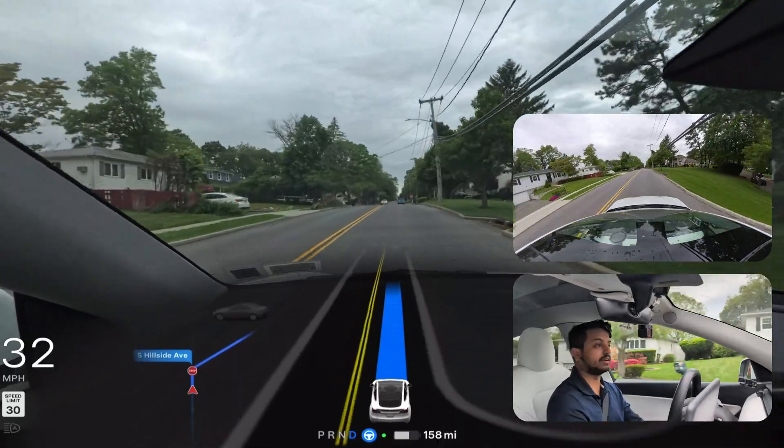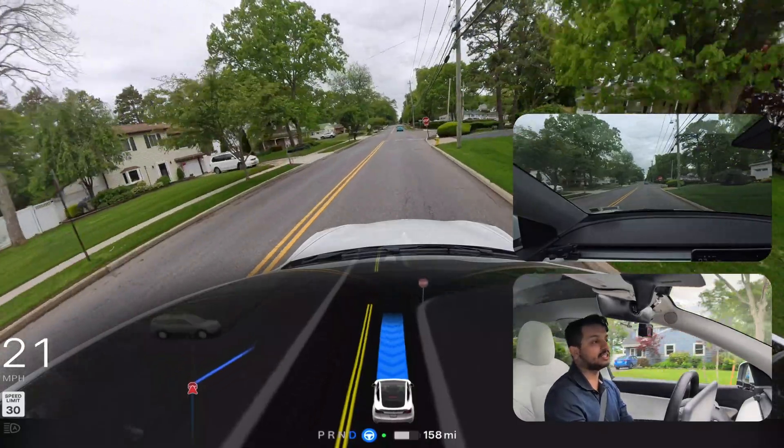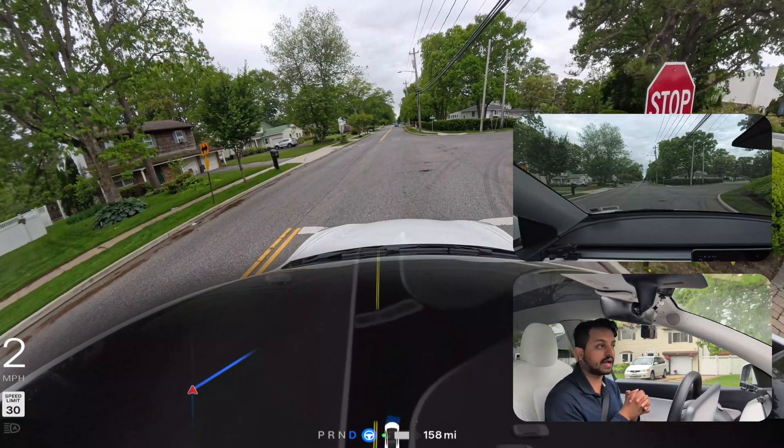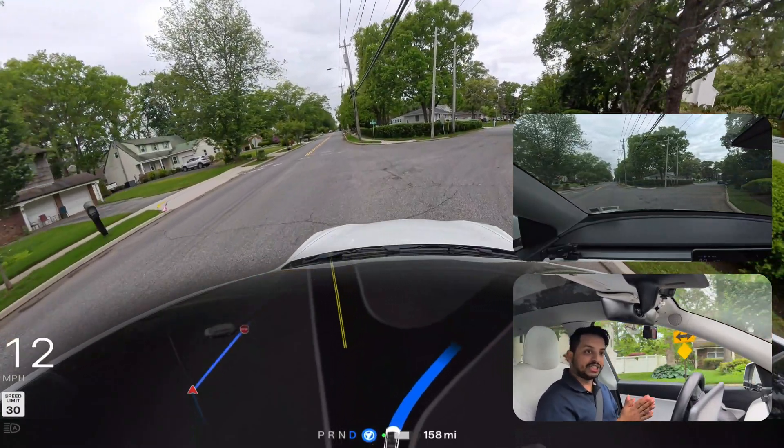You can see there are so many turns — left turns, right turns, waiting for opposite-side traffic — and the car is doing everything perfectly. We are just five minutes away from our destination.